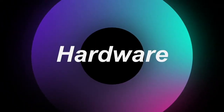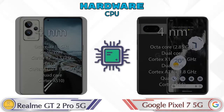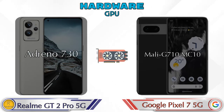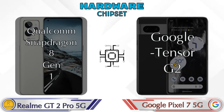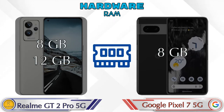First, let's talk about the most important part of the phone — hardware. For CPU, the GT2 Pro has the Qualcomm Snapdragon 8 Gen 1 chipset, while the Pixel 7 5G features the Google Tensor G2. For GPU, the GT2 Pro has the Adreno 730 and the Pixel 7 5G has the Mali-G710 MP10.